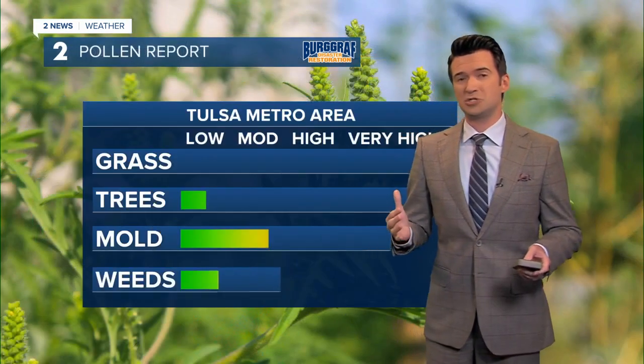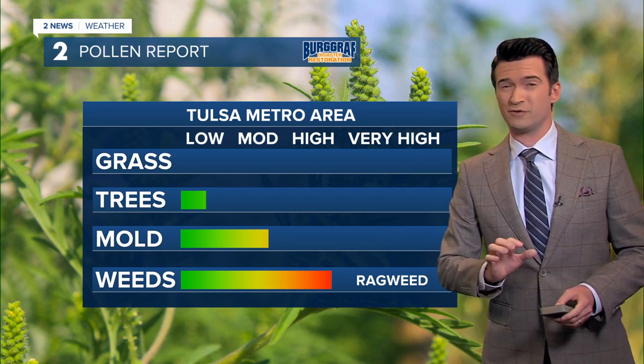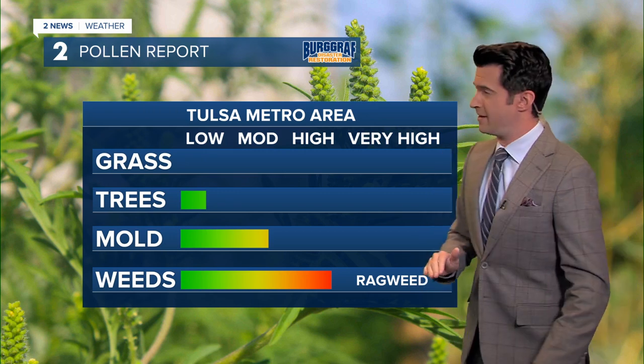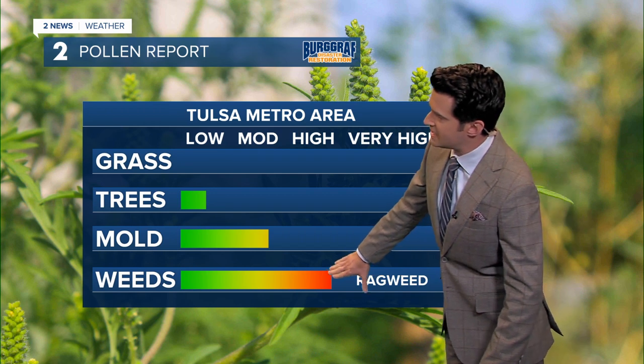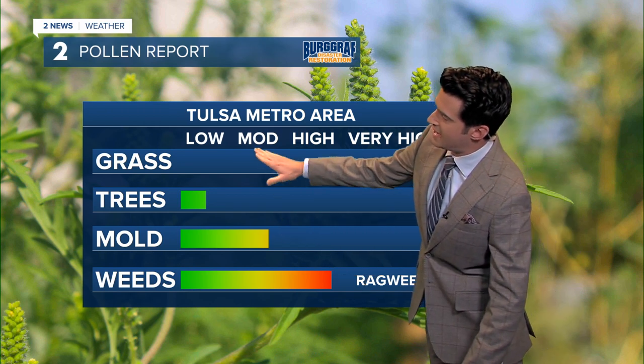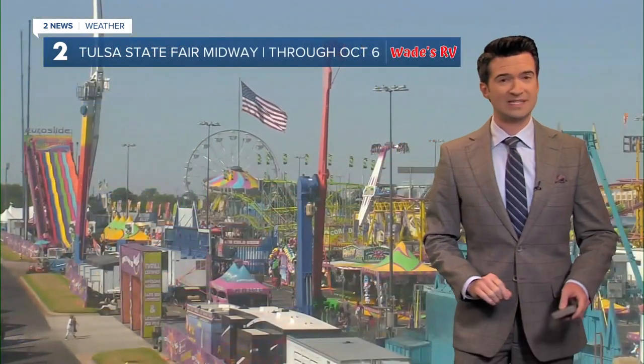We're not seeing too much rain in the next 7 to 10 days — maybe a slight chance by Tuesday morning for a few showers, and that's about it. The pollen reports: still dealing with ragweed in the high stage, moderate for mold spores, non-existent for grasses, and thankfully just low for trees at this time.